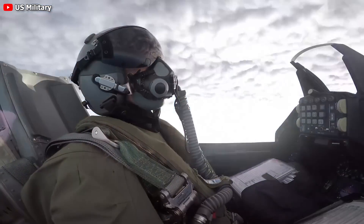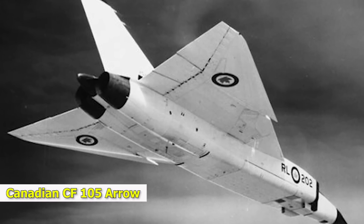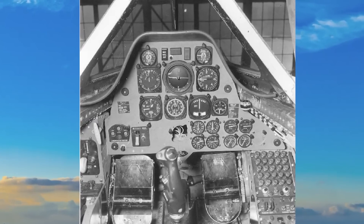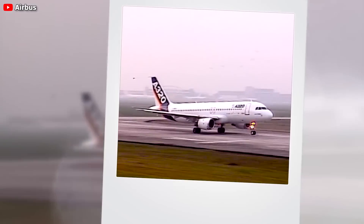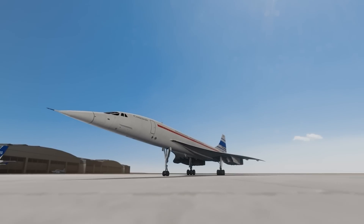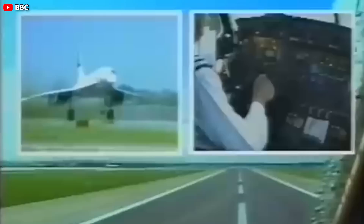The concept of fly-by-wire predates even the F-16, with the Canadian CF-105 Arrow often recognized as the initial adopter of the technology, despite not being commissioned into service. Even in commercial aviation, the A320 wasn't the first to employ fly-by-wire — that distinction belongs to the legendary Concorde. However, the Concorde didn't feature a side stick.